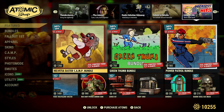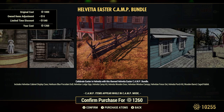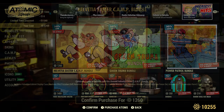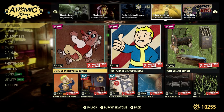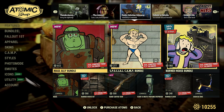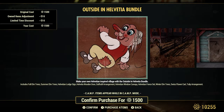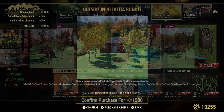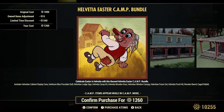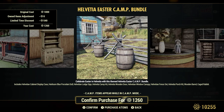The Halvation Easter Camp Bundle is 30% off — original cost 1,800 atoms, on sale for 1,260 atoms. Be careful here: notice how it says 'Halvation Easter Camp Bundle' and then we were just on the 'Outside in Halvation Bundle' — they try to trap you with similarly named bundles that share items. Be very careful before you buy these bundles.